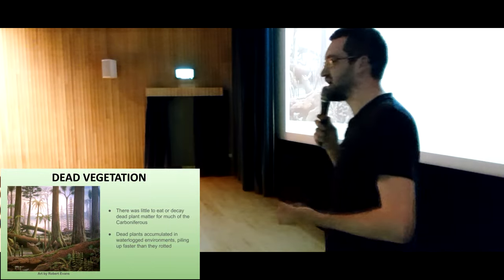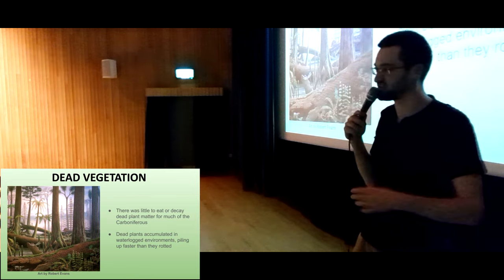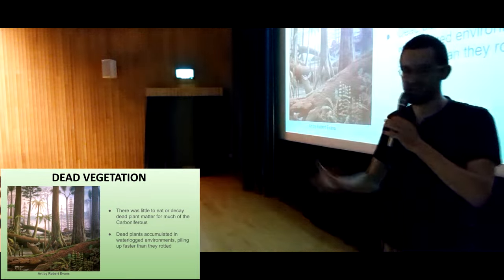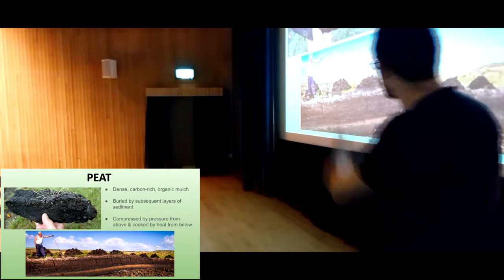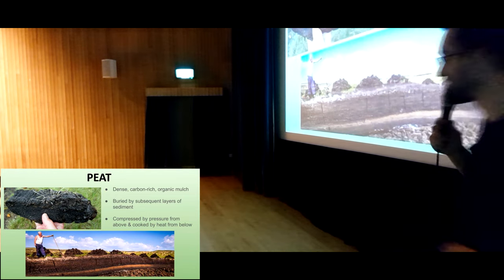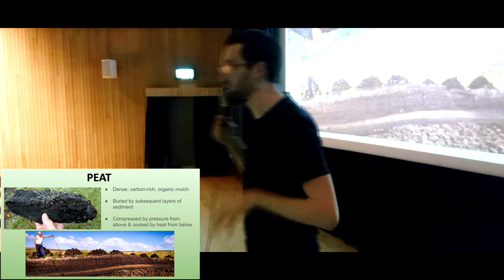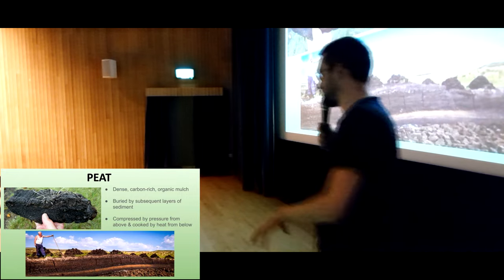When these plants died, they just kind of piled up — particularly in waterlogged environments in the swamps and the rivers — they would fall down on each other, pile up, soak and fester. Eventually they turned into peat, which is this very dense, very carbon-rich organic mulch. Historically it's been used as a kind of biofuel or fertiliser, although those practices are gradually being outlawed because we now understand that peat is an incredibly important carbon sink.